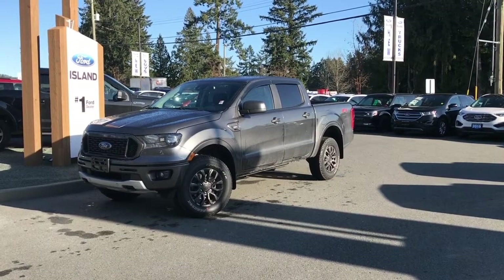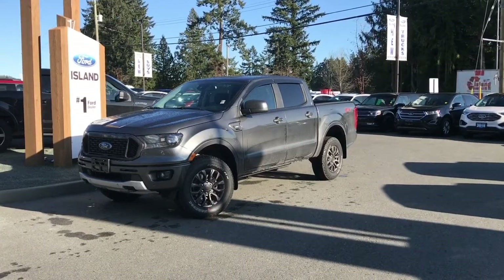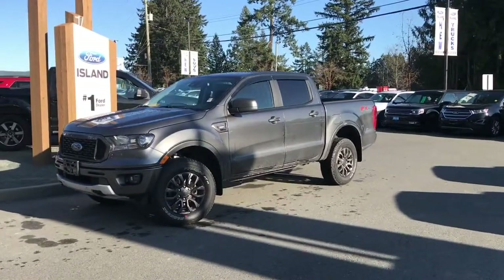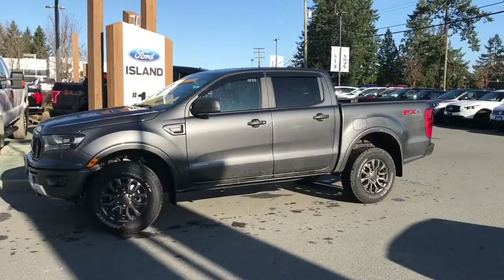Thanks for joining us today at Island Ford Superstore located on North Cross Road in Duncan BC off the Trans-Canada Highway. We're in the Cowichan Valley on Vancouver Island and you can visit us online at islandford.ca for more information and a full description of this vehicle.